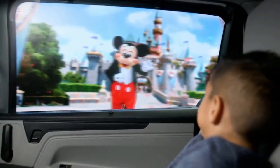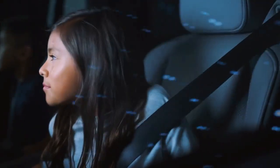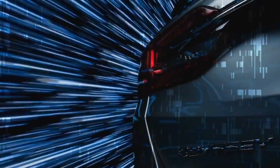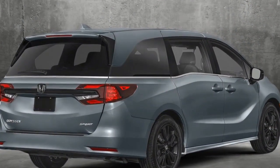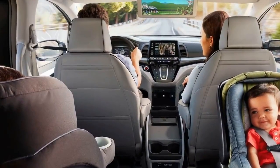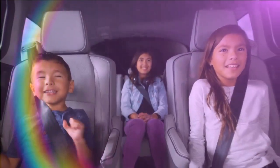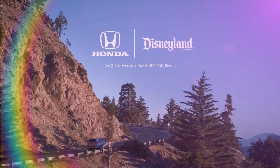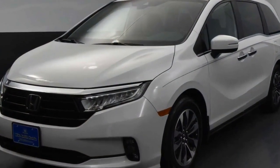Cons: The Odyssey's fuel economy is not as good as some other minivans, especially those with hybrid powertrains — it gets an EPA-estimated 22 mpg city and 28 mpg highway. Its large size can make it difficult to maneuver in tight spaces. The infotainment system is not as user-friendly as some competitors, with dated graphics and confusing menus. Additionally, the Magic Seats are convenient but can be heavy and difficult to remove.